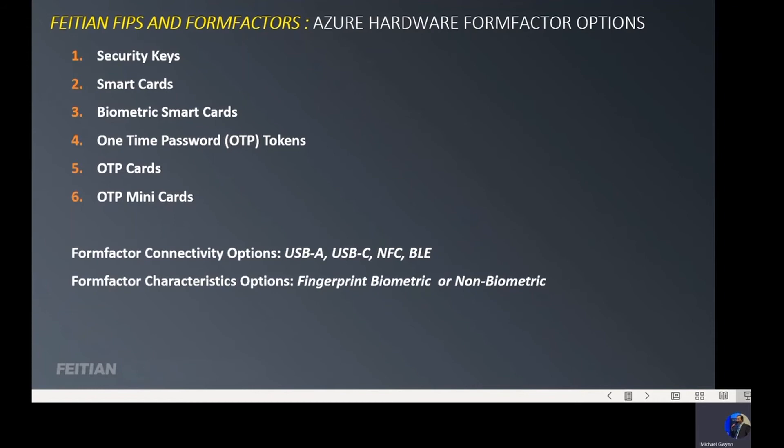Two other considerations for Azure form factor options are connectivity and characteristics. Connectivity options include USB-A, USB-C, NFC, and BLE — these are the different ways form factors can connect with devices. Characteristic options can include either fingerprint biometric or non-fingerprint biometric. These are all the different form factors and some of the connectivities and characteristics associated with them that can be used for Microsoft Azure.